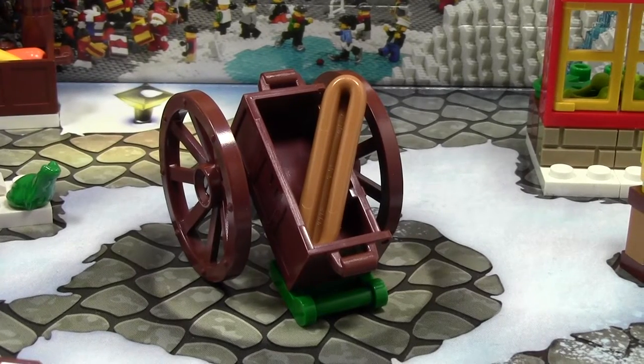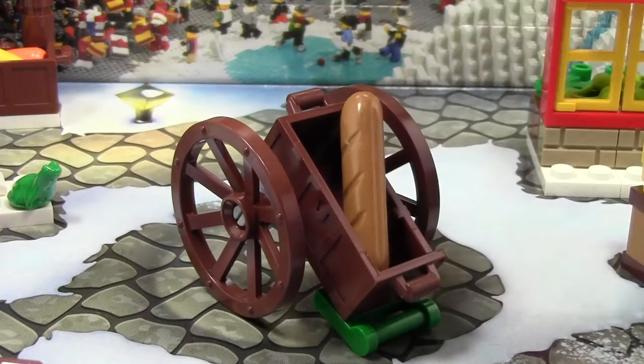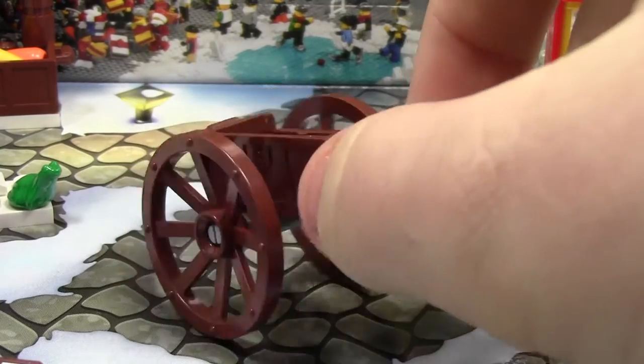Hey everybody, BrickLover18 here today with day number 9 of the LEGO City Advent Calendar 2014. Today on the Advent Calendar we got this really awesome cart with a big piece of bread in it. Very cool. Here's the bread piece. The cart looks like an old-fashioned cart.